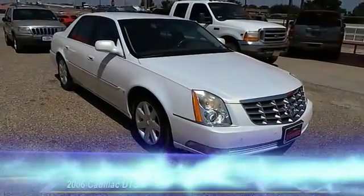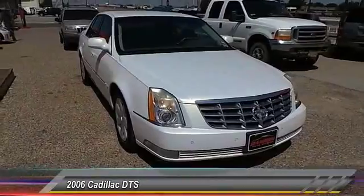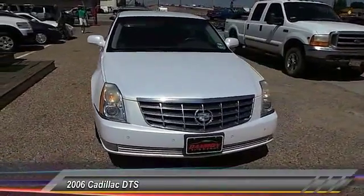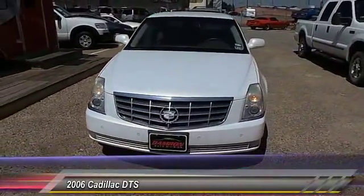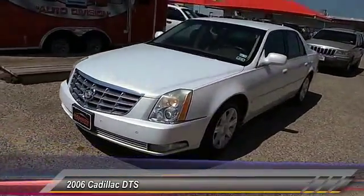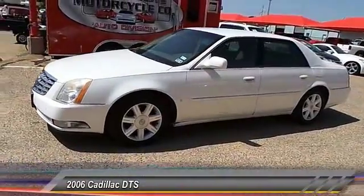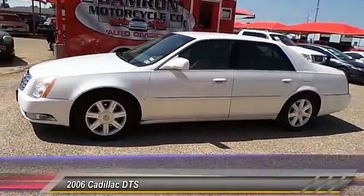The 2006 Cadillac DTS. Elegant and responsive, the distinctive and well-appointed DTS continues the Cadillac tradition of luxury. With enough storage space to compete with an SUV, a gentle floating ride, and a powerful V8 engine, the DTS lets you have it all.